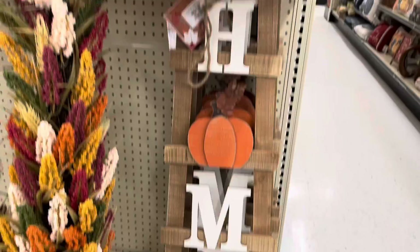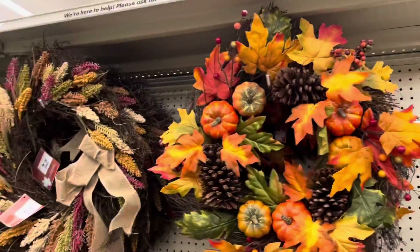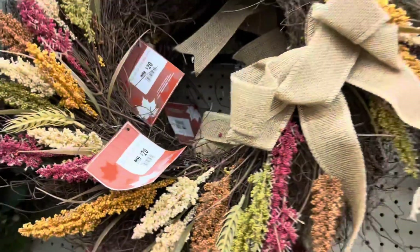It's kind of a seedy-looking plant. Got a home sign here — it's pretty cool. We got wreaths: a pumpkin one, and there's that seedy thing again. It's pretty cool material, I like it. It's different.